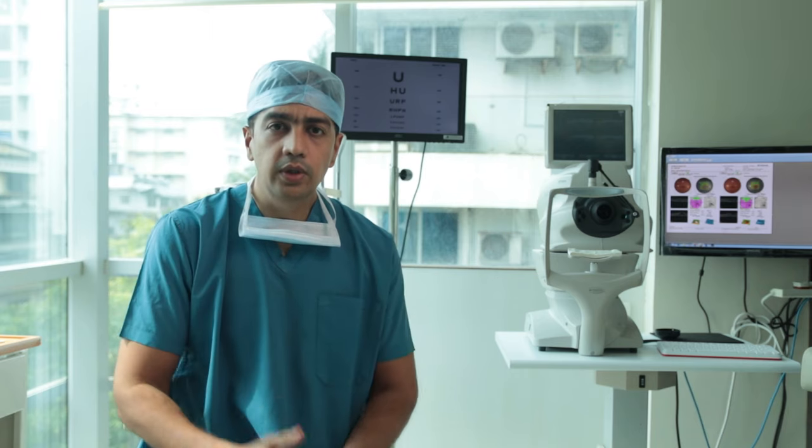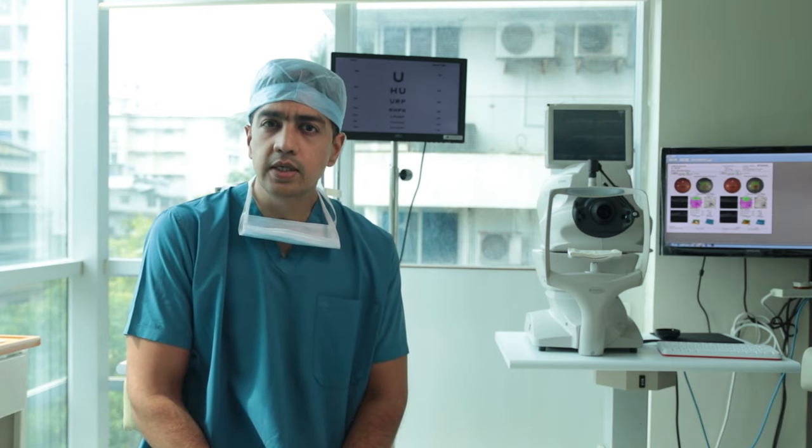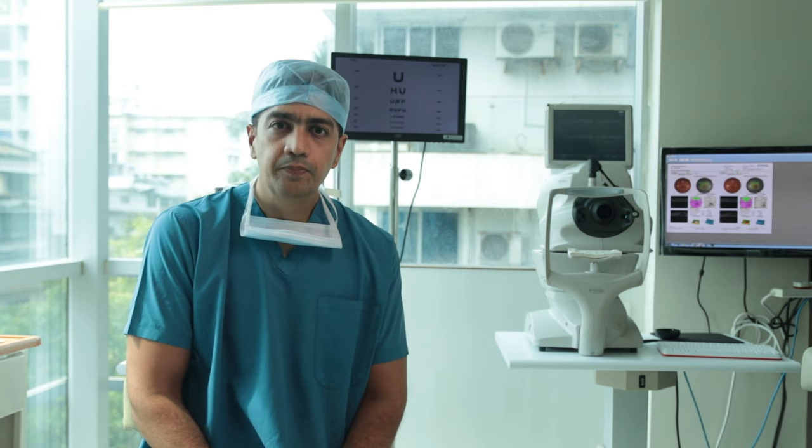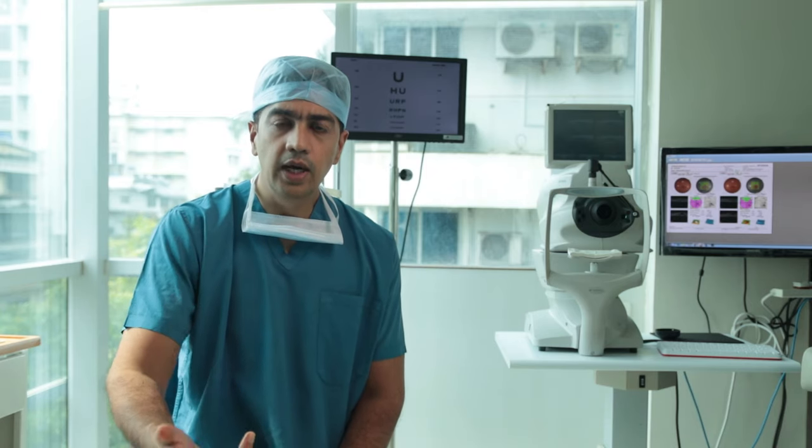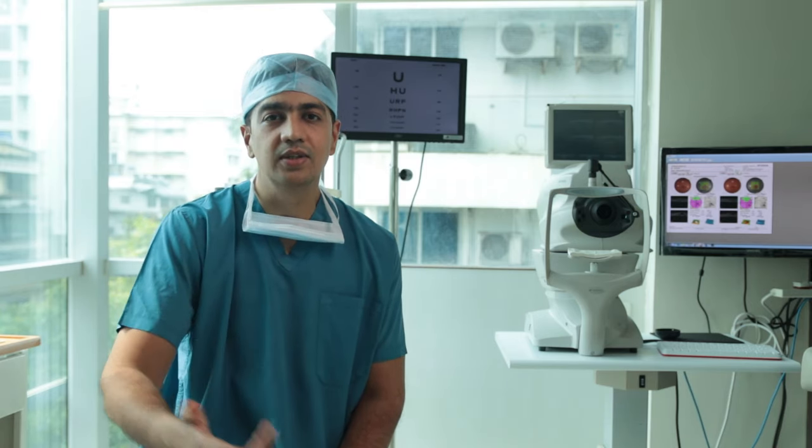Avoid putting water into the eyes — splashing water in the eyes is not a very good idea. If you're exercising, lifting weights or doing any form of yoga, ask your operating surgeon whether you can continue and if yes, when you can restart all this.